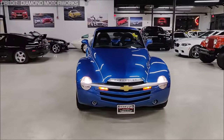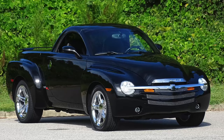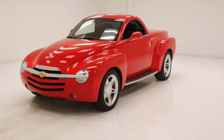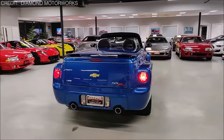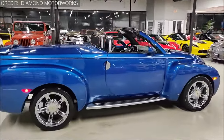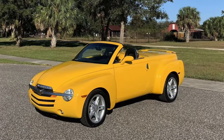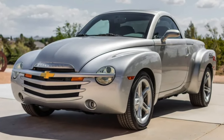On paper, the SSR seemed like a match made in heaven, blending retro aesthetics with modern performance courtesy of the LS2 V8 engine churning out a hefty 390 horses. But who in their right mind thought a convertible pickup truck was a good idea? The SSR's styling, inspired by 1940s Chevy pickups, was about as appealing as a flat tire. With a price tag hovering around $42,000 and about as much practicality as a screen door on a submarine, it was more of a niche, high-priced toy than a utilitarian workhorse.